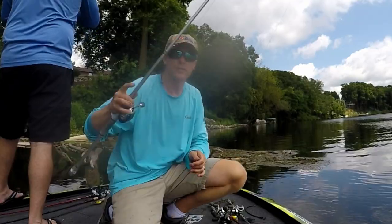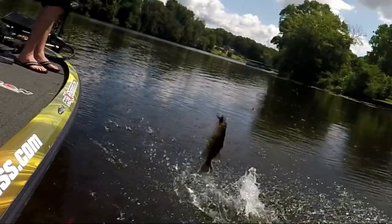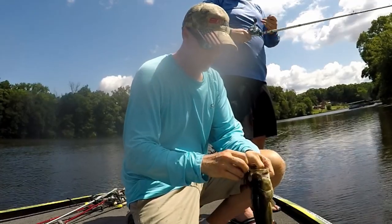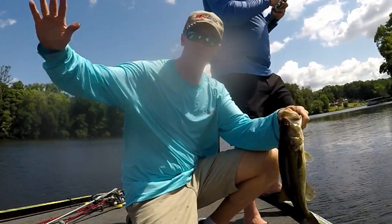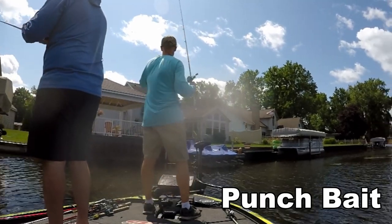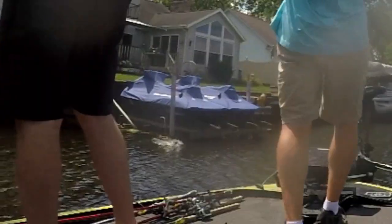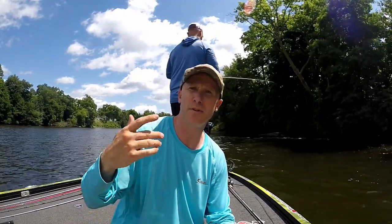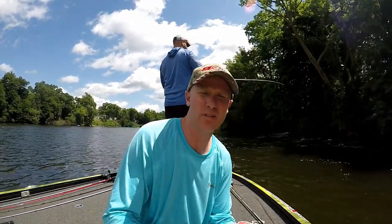The current bite definitely slowed down so we've come out to start pitching wood. The key part is there is still some current — the river has hardly any current left but we're posting on any current we can find. Today definitely proved that when you're in late summer and the current is down on any river, creek, or stream, the fishing gets tougher. Today was no exception, but we still caught a handful of fish.